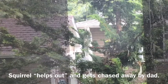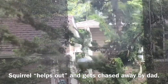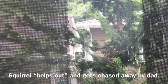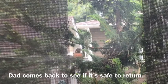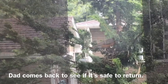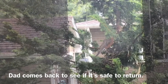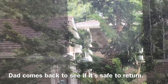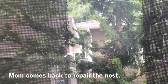I think this squirrel got tired of waiting, so he comes up the tree and he's going to chase that robin away. Then watch — dad's going to come and chase the squirrel away. It happens so fast! Dad comes back to see if it's safe to return, and mom comes back to repair the nest.